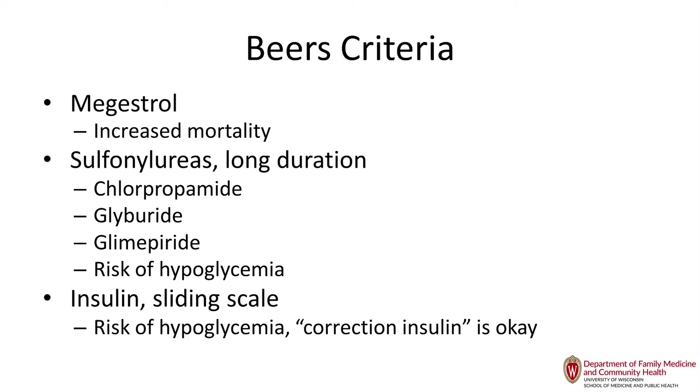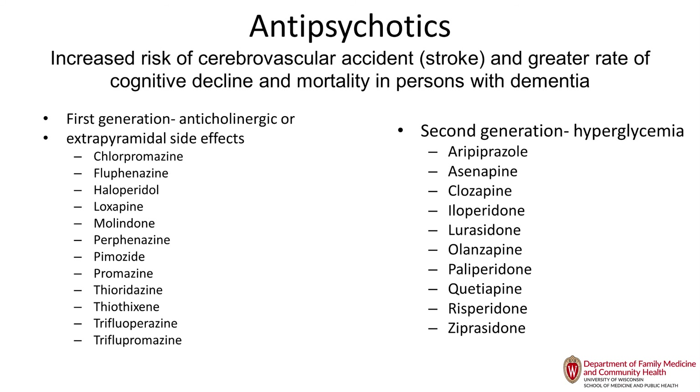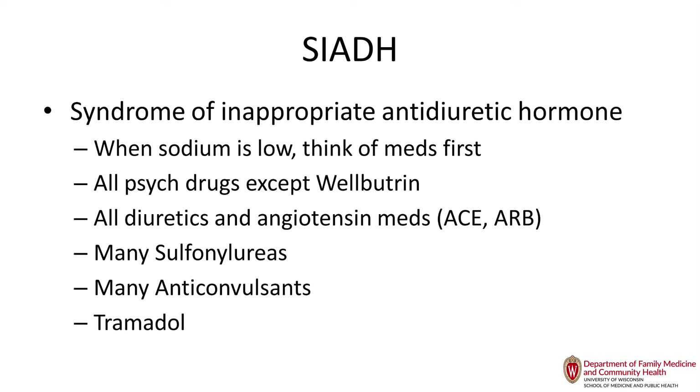Be very careful starting patients on levothyroxine — verify that they are symptomatic and really need it. Megestrol has shown increased mortality and we don't use it anymore. The long-acting sulfonylureas cause severe hypoglycemia and are on the Beers list. Sliding scale insulin should not be used in older adults. Even newer-generation antipsychotics should not be used in older adults — there is a high risk of mortality, mostly from infections and cardiac causes, and there is a black box warning.